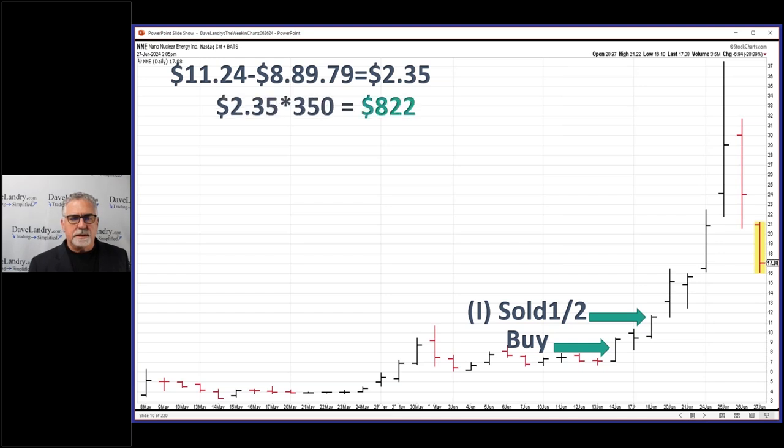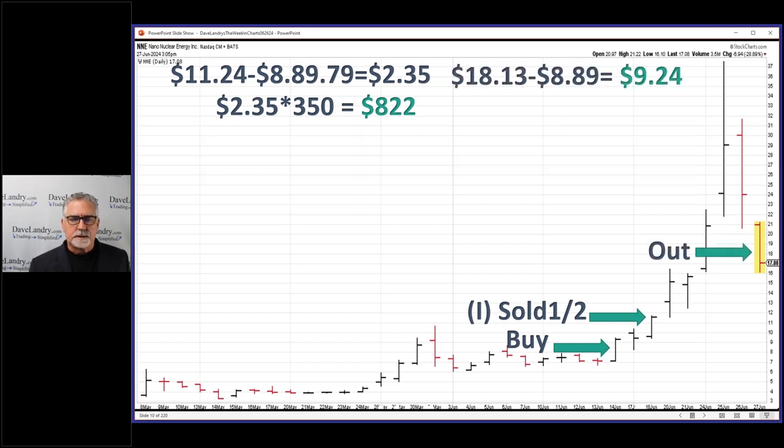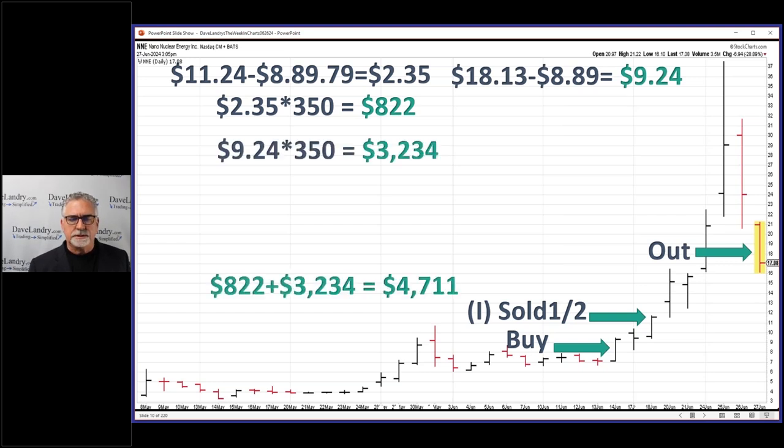I was a little shy of the initial profit target, which would have put a thousand dollars into my account, and I made $822. But I still had a chip in a chair, so to speak — the potential for a big winner — and then I ended up getting stopped out, so we add all that up and it turned out to be a $3,200 trade.